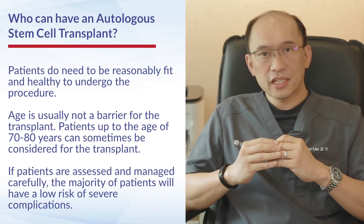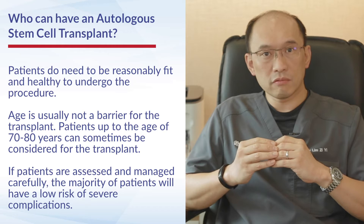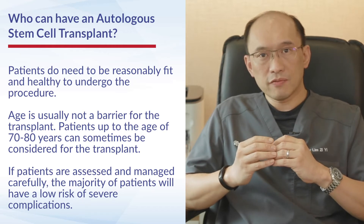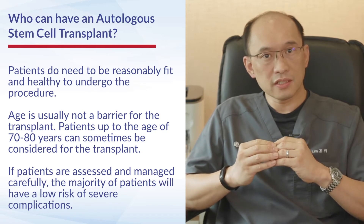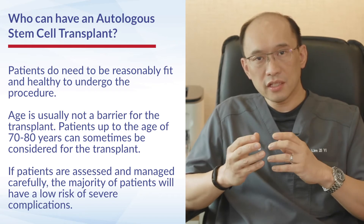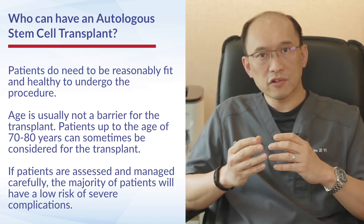Aside from the medical indications, patients who are eligible for auto transplant need to be of reasonably good physical fitness. Age itself does not tend to be a big barrier — fit and well patients even up to the age of 70 to 80 can sometimes be considered for an auto transplant.